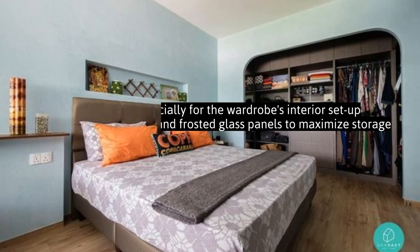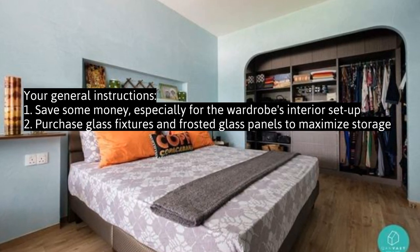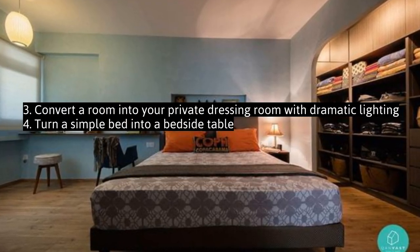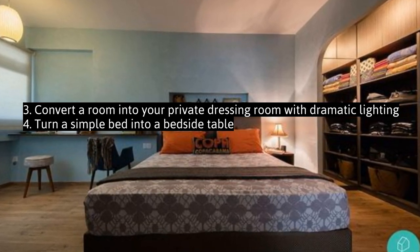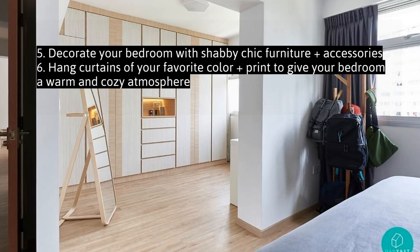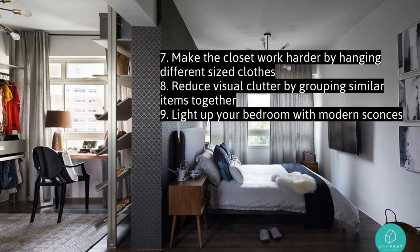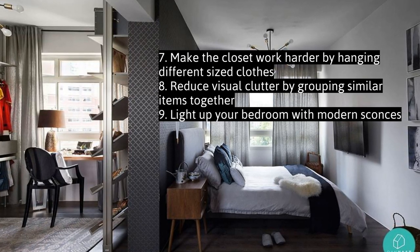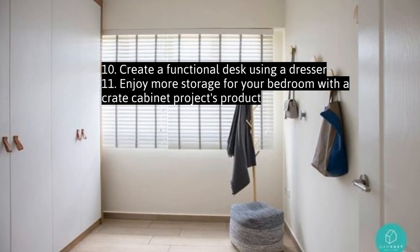Your General Instructions: 1. Save some money, especially for the wardrobe's interior setup. 2. Purchase glass fixtures and frosted glass panels to maximize storage. 3. Convert a room into your private dressing room with dramatic lighting. 4. Turn a simple bed into a bedside table. 5. Decorate your bedroom with shabby chic furniture and accessories. 6. Hang curtains of your favorite color and print to give your bedroom a warm and cozy atmosphere. 7. Make the closet work harder by hanging different sized clothes. 8. Reduce visual clutter by grouping similar items together. 9. Light up your bedroom with modern sconces. 10. Create a functional desk using a dresser.